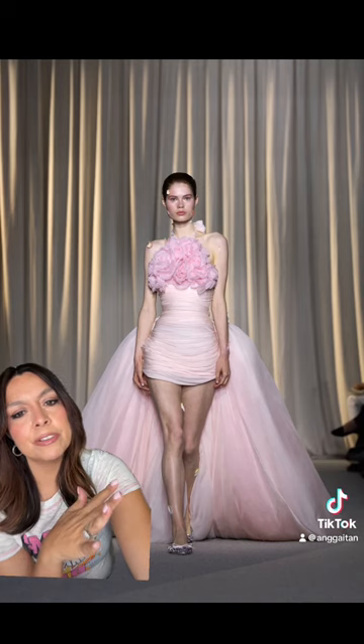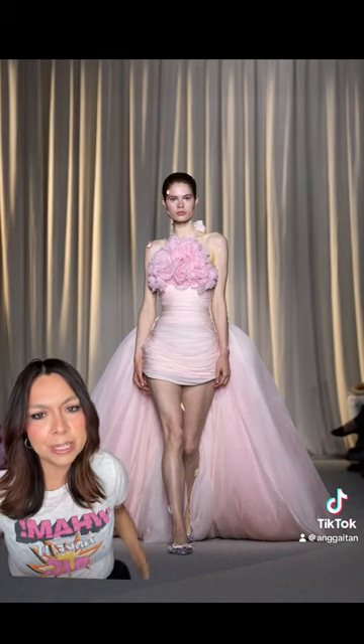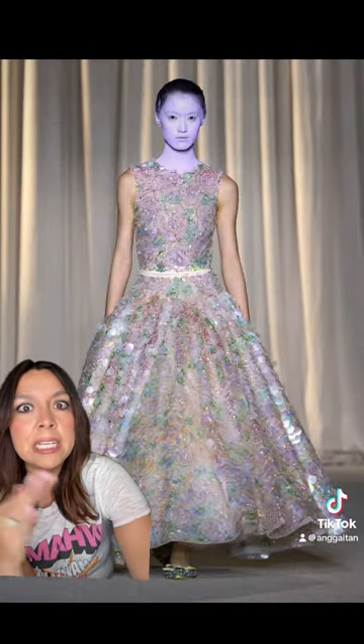I'm just thinking: bridal dress, and then for the after party you just kind of take off that back piece and you have this really cute little short dress. So pretty. Wow, I want this — I actually need this.